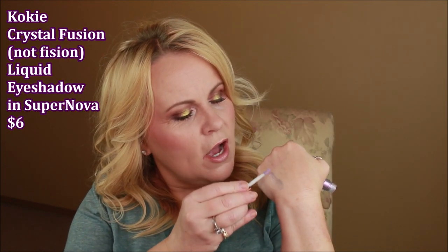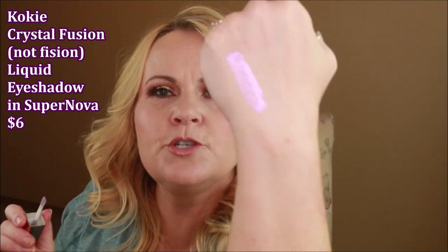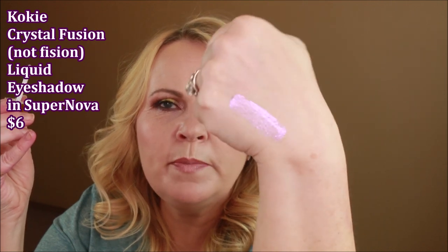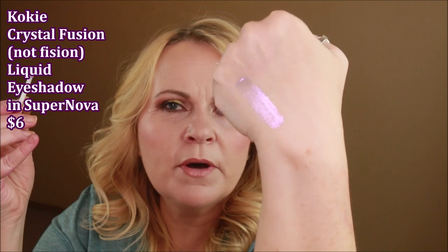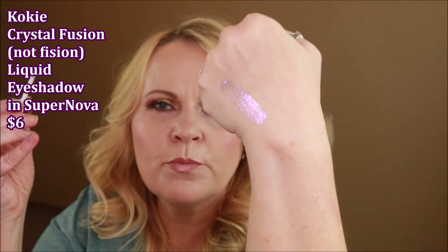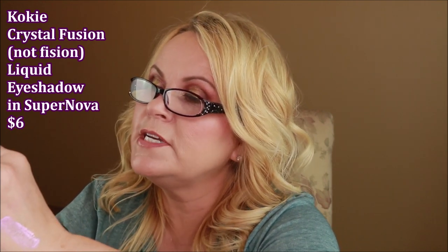They also had their new Crystal Fission liquid eyeshadow toppers. I think it's a topper rather than a standalone eyeshadow because it's fairly sheer — you could build it up but you might get some flaking. But if you put it over top of any other shadow you're going to get that duochrome effect and that reflect, and this one is so pretty. I gravitated towards the purple, of course. This color is called Supernova — very pretty and very wearable. I only tried it once but I liked it. If you've been wanting to try the Stila but can't pull the trigger on the price tag, you might really like this one.